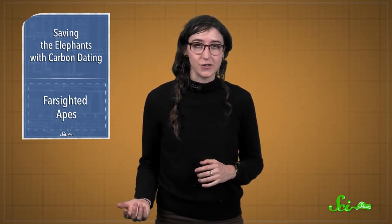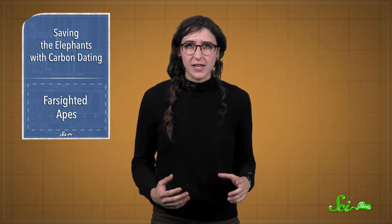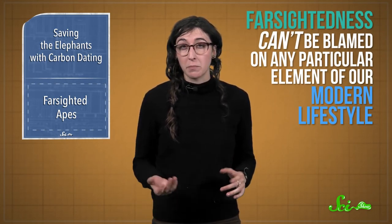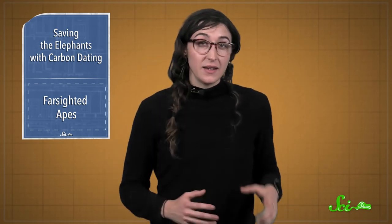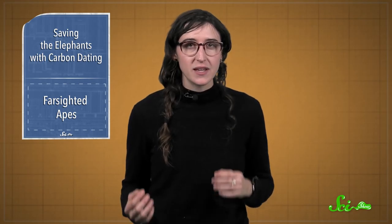Even though presbyopia seems like it would make survival way harder, bonobos are really socially collaborative, and it's possible that they take care of their elders when their eyesight starts to go. The researchers also observed that bonobo eyesight seems to decline like human eyesight does — the farsightedness and aging pattern was similar, without correcting for the fact that we live longer than bonobos or that our eyes have different focusing powers, which they have to do when comparing humans to more distantly related primates. Basically, that means farsightedness can't be blamed on any particular element of our modern lifestyle, like sitting in dark rooms staring at computer screens. Instead, it's an inherent part of getting older — it happens to us, and it happens in some of our closest primate relatives, which means it could have been happening before humans were even a thing. Studying aging in apes can help us learn how the way our bodies change when we get old has been shaped by evolution.